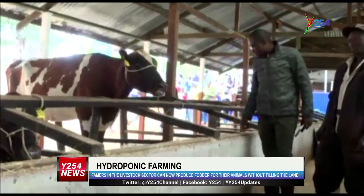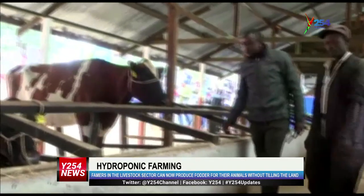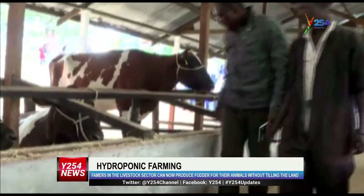Martin adds that the system translates to more milk production as compared to the conventional way, since there is reduced cost of production, and calls on all livestock farmers to embrace this technology. Through hydroponics, it's easy, it's not labor intensive, and it's quite cheap and takes a shorter period of time. One big advantage is addressing the scarcity of land — you are able to produce a lot of fodder without needing a big huge chunk of land.